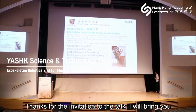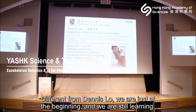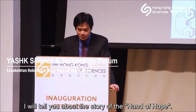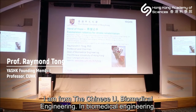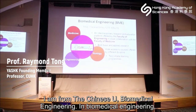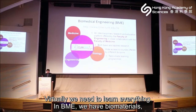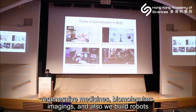Thanks for the invitation. I will bring you to something we invented in Hong Kong and then bring it to clinical usage. I will tell you about the story of the Hand of Hope. I'm from Chinese University biomedical engineering, where we integrate medicine, biology, and engineering all together. In BME we have biomaterials, we work with medicine, biomolecules, imaging, and we can also build robots and sensors.